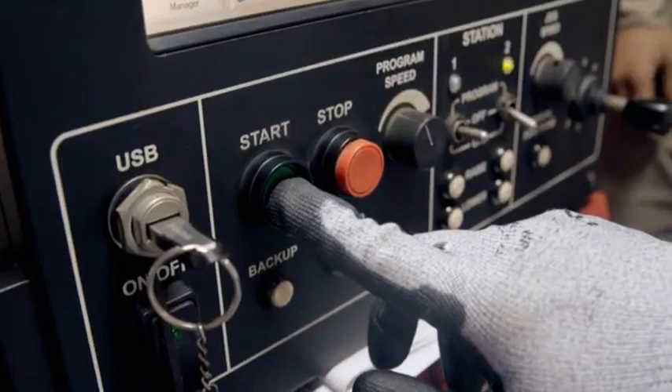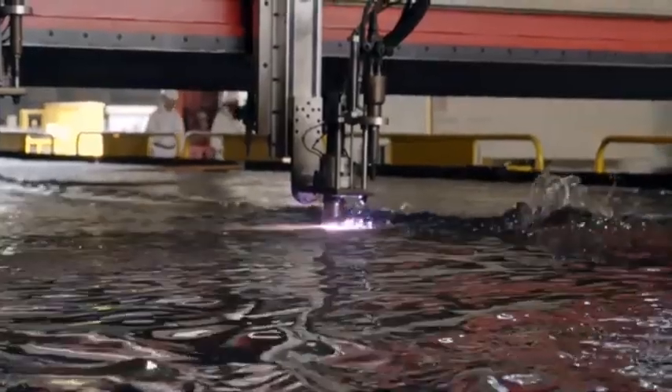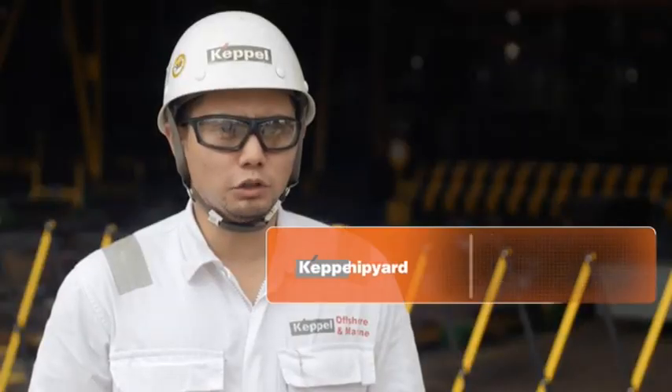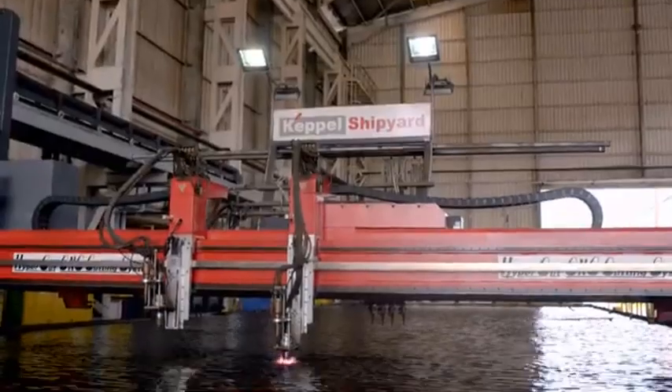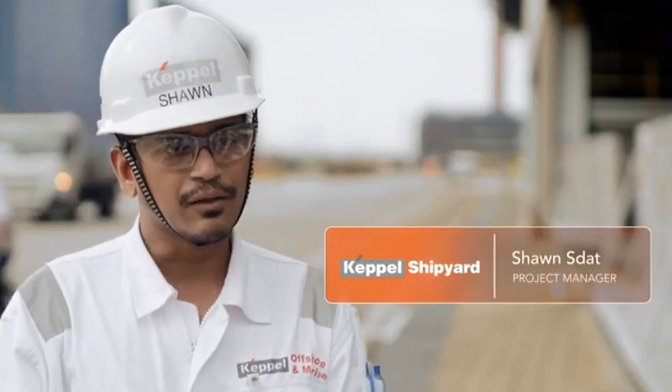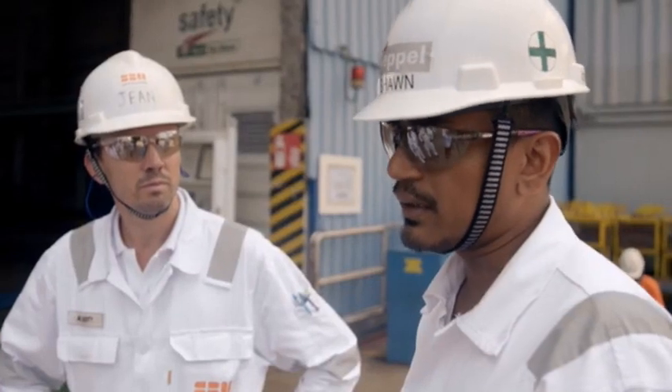For the next six months, we'll be fabricating the riser balcony, mooring porches, and umbilical balcony. Then we'll be expecting Liza Unity to come to our dry dock, where we'll erect all the fabricated blocks. Keppel has had a long-standing relationship with SBM and ExxonMobil. We've worked and collaborated very closely with them on the Liza Destiny project, and we hope to carry this forward.